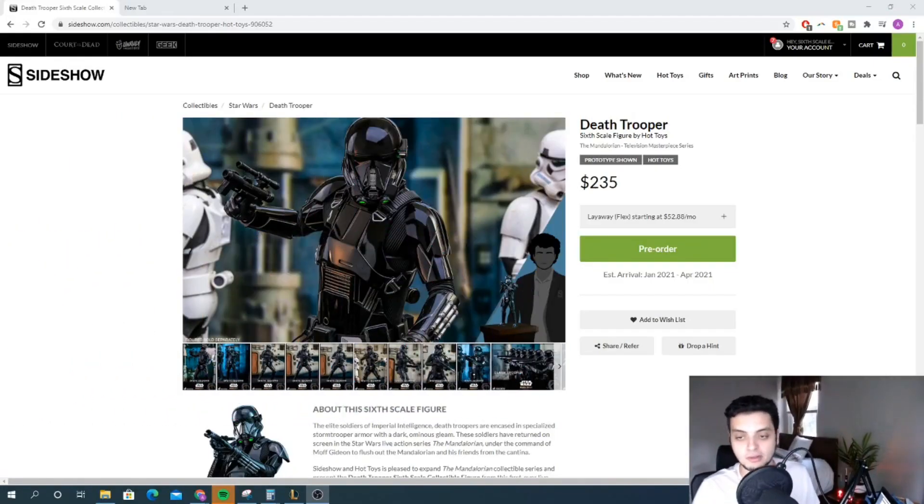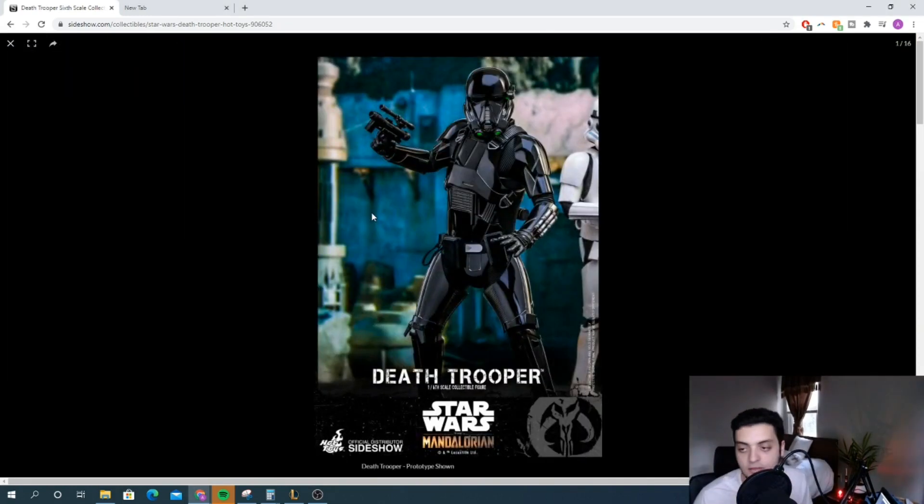So tied at the number five spot, we have the Death Trooper from the Mandalorian. I know obviously this is basically just a reissue, but it was announced in 2020. Technically it is for a new show, so I am going to include it in the list. This figure was an amazing release when it was first released for Rogue One, and it's an amazing release again with the Mandalorian. I spoke very highly of this figure in my review — super pumped to get it.